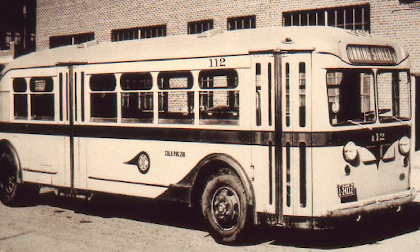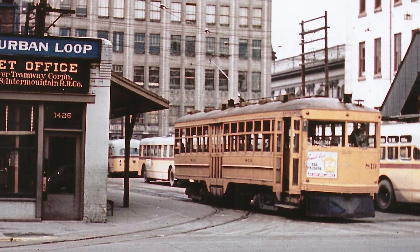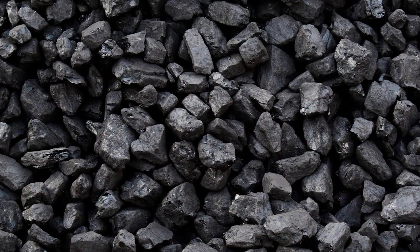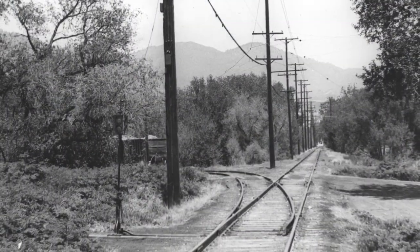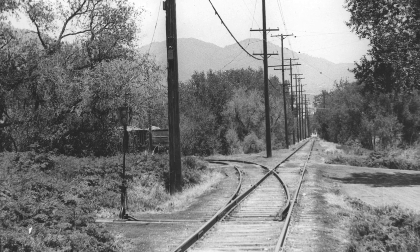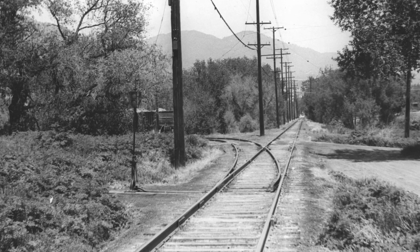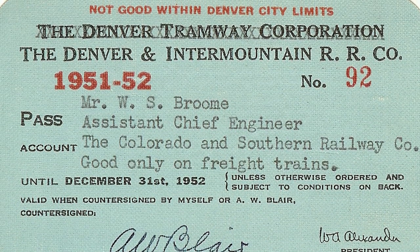Interurban service to Golden on both routes came to a close as a result. Coal was no longer needed for the tramway's powerhouse, so the line to Leyden was also abandoned. Freight service was abandoned to Golden on the standard gauge route just three years later. Traffic had been declining anyway, and rubber-tired trucks could handle most of the remaining traffic.